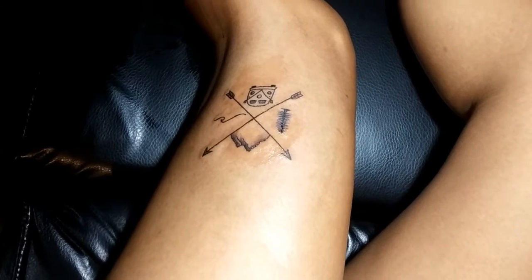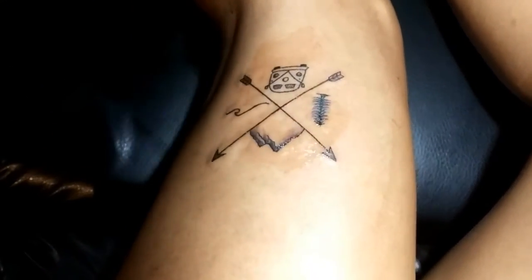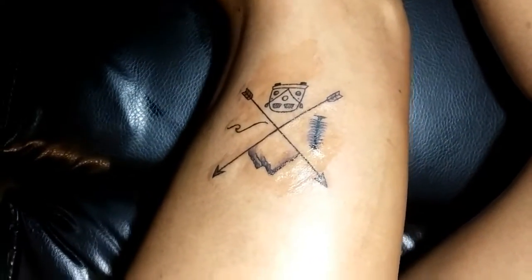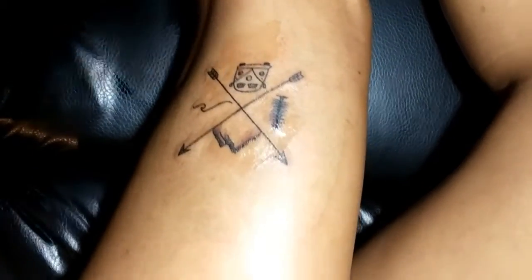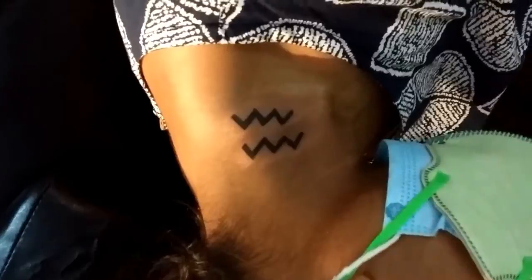Hello friends, I made this tattoo a few days ago. The client had worked on the design before and she was in touch with me for an appointment. I had tattooed her before, and this time she got two tattoos from me at the same time — one on the thigh area and one on the neck, an Aquarius sign.